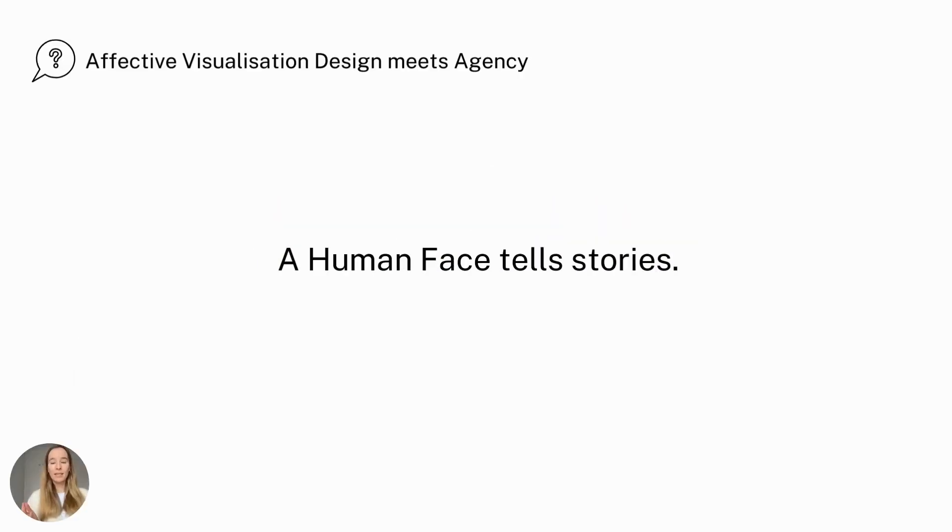The human face has long been a focus of attention in affective computing, HCI, and human-robot interaction due to its expressiveness and association with emotions. A human face tells stories and can communicate without the need for spoken language.